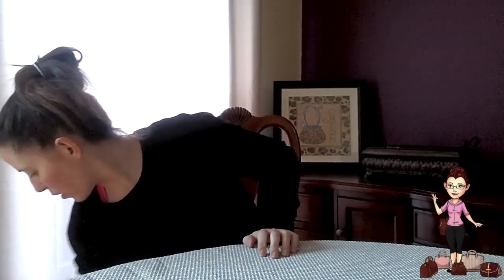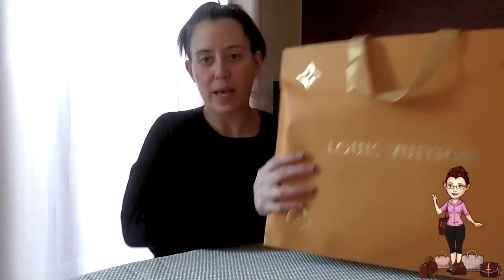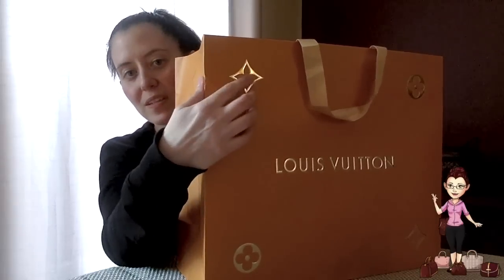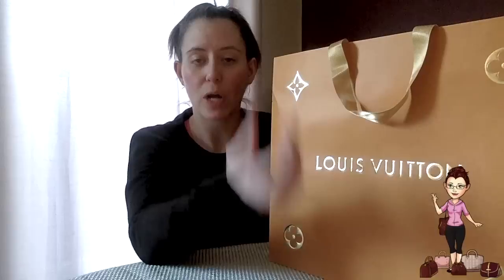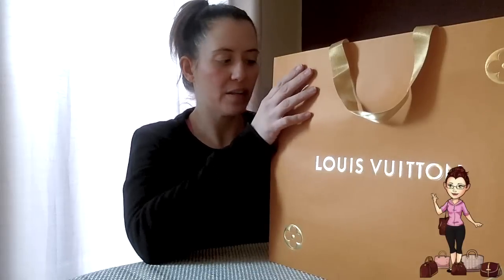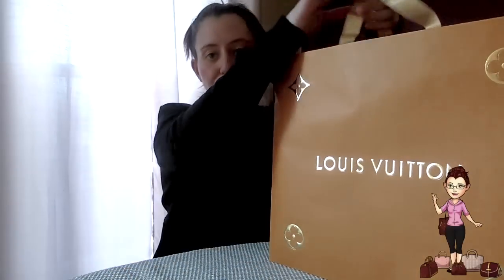The next two things were Christmas gifts. As you can see, this bag is different — it's the Louis Vuitton holiday bag with a beautiful gold shiny ribbon and gold details. I love this bag. I usually keep my bags in their boxes and use the shopping bags when I drop off items for repair. I always keep these, and if I'm going to sell something like that Damier Azur Speedy I can always include the bag — it's always a nice touch.